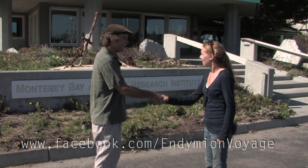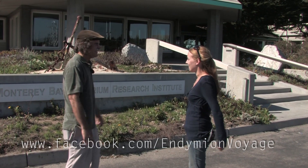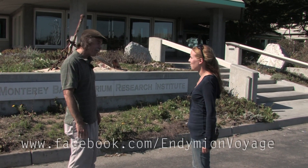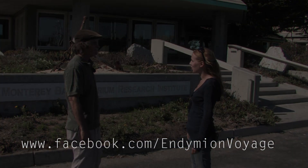Thank you for coming. Thank you so much for having us. I always like to show people around the place. It's very, very fascinating. Have a great trip. We'll look forward to hearing how things go. Definitely, we'll keep you posted. Thank you.